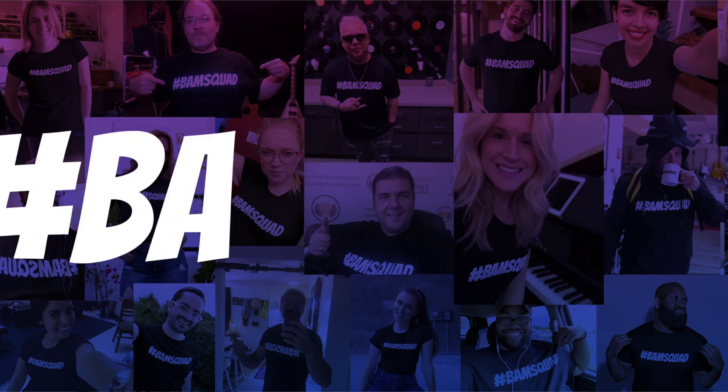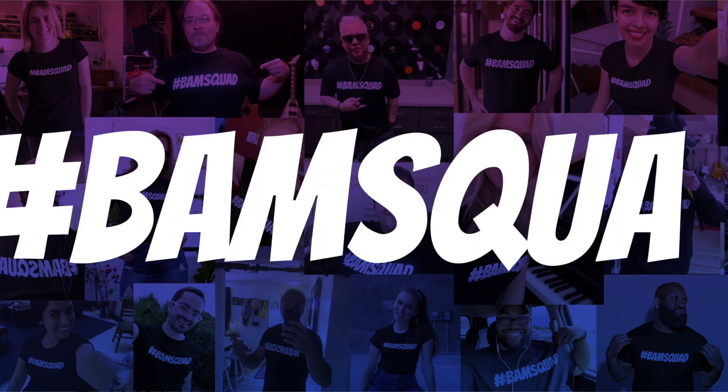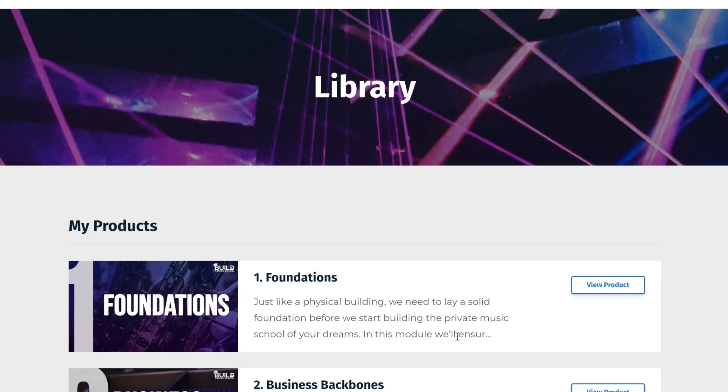In this video I'll give you a behind-the-scenes look at our BAM Squad membership and what it's like being a member. There are three main things we'll walk through: our library of resources and trainings, our mastermind groups, and our private collaborative community.